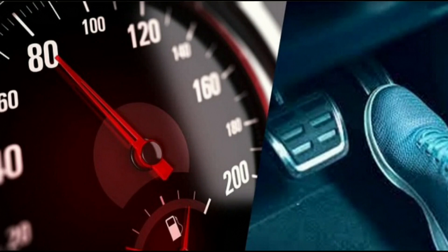Advanced Automotive is the best auto shop in Stanwood, WA. Schedule an appointment with us today so we can inspect your automobile to make sure that your mass airflow sensor is functioning as it should be.